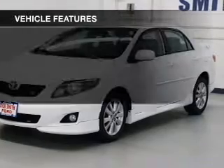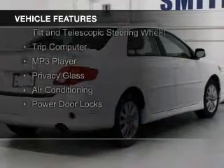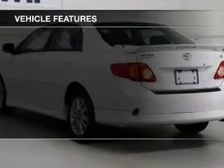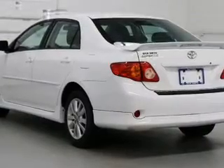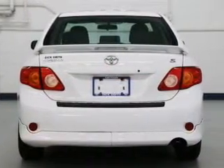The features include electric trunk, digital audio input, an auxiliary input, steering wheel controls, a tilt and telescopic steering wheel, a trip computer, an MP3 player, privacy glass, air conditioning, and power door locks.